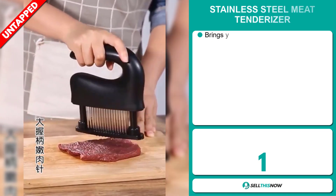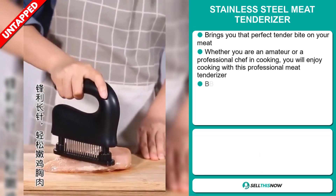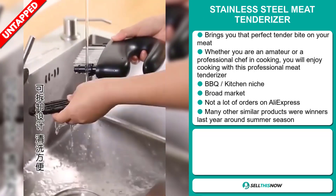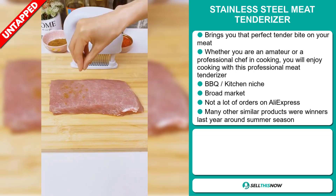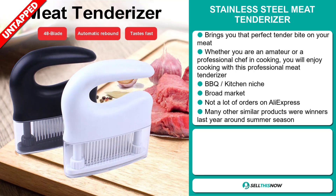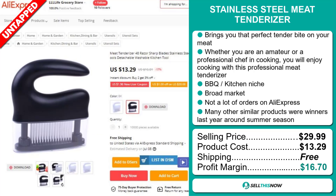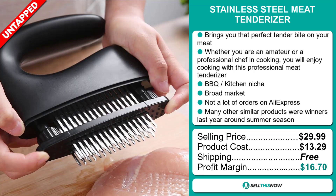Our next product is the Stainless Steel Meat Tenderizer. This brings you that perfect tender bite on your meat. Whether you're an amateur or a professional chef, you will enjoy cooking with this professional meat tenderizer. It falls under the barbecue kitchen niche market. We also think this item has a broad market base and a lot of untapped potential — so far there haven't been many orders on AliExpress, so you could definitely take advantage of this. Many similar products were winners last year around the summer season. The selling price is just under $30, whereas the product cost is only $13.29. Shipping is completely free, so you're looking at a very good profit margin of $16.70. Sell this now!